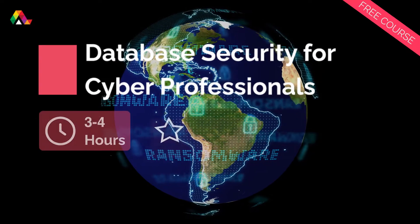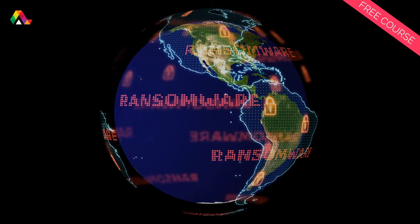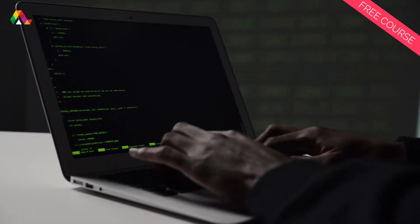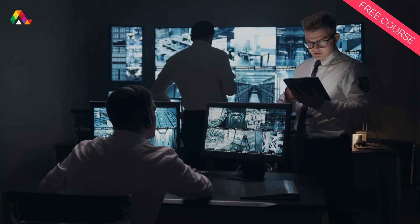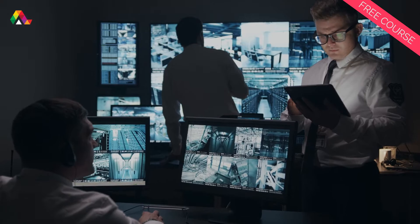Research shows that ransomware attacks cost companies around $6 trillion each year. The growing number of cyberattacks have created a high demand for trained and experienced security experts, and there is a massive shortage of skilled database security professionals worldwide.